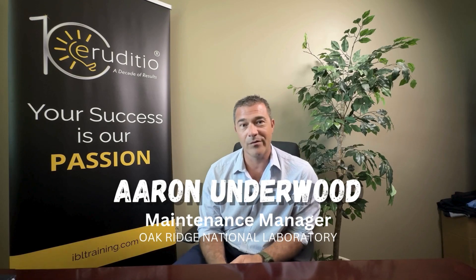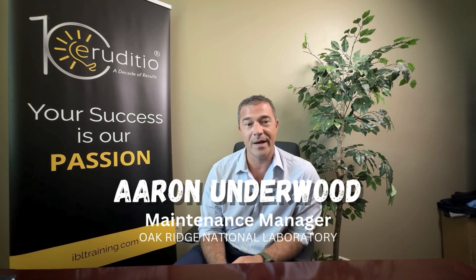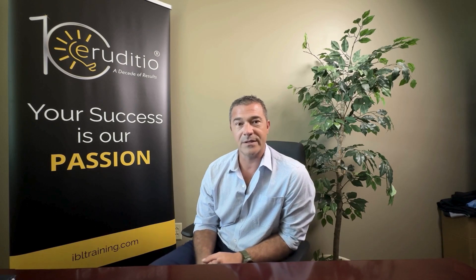I'm Aaron Underwood. I work for Oak Ridge National Lab. I am a maintenance manager, and at the time of going through this program, I spent the majority of time as a planner and recently had a job change into a maintenance manager.